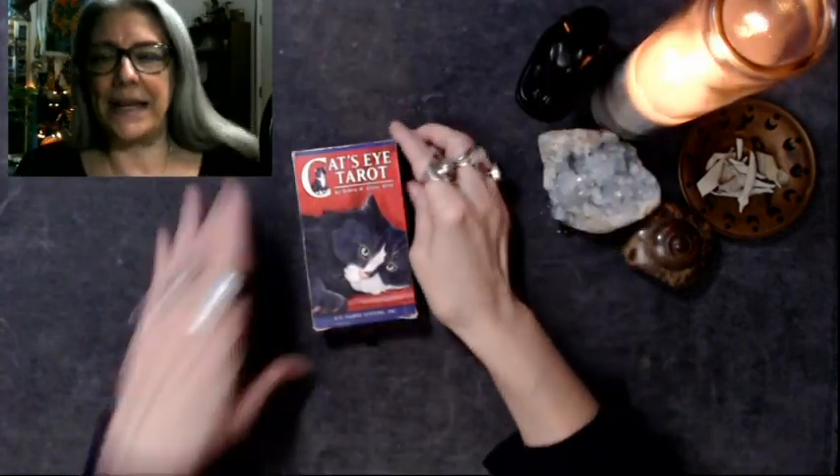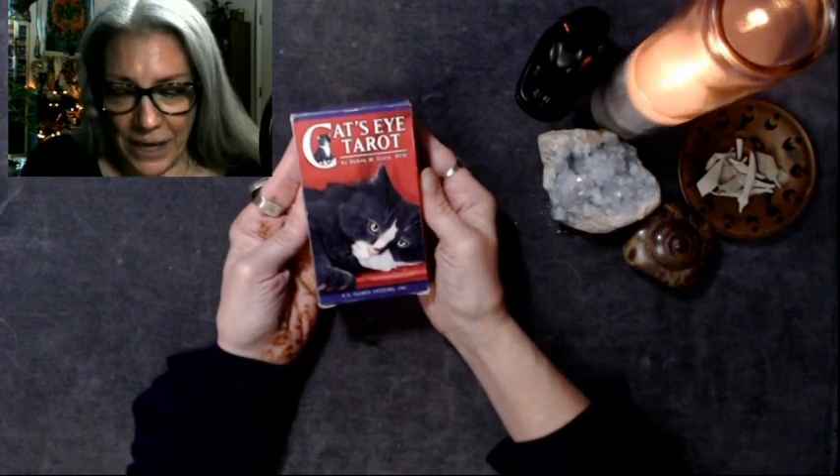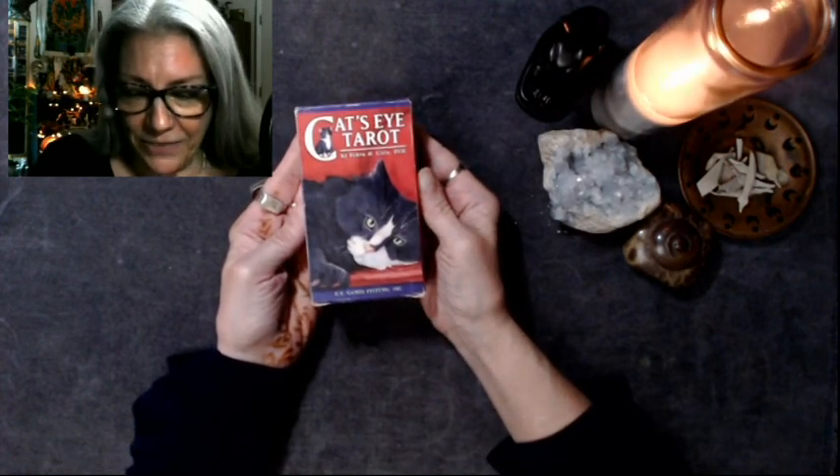Hello there, it's the Zen Witch. I am here with an unboxing the Tarot video because guess what? It's Monday and today we're looking at the Cat's Eye Tarot. U.S. Game Systems, it's by Deborah M. Given, DVM.